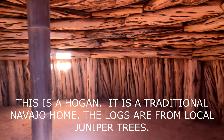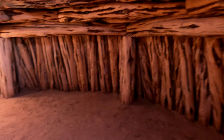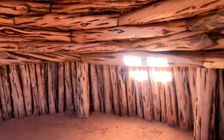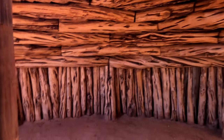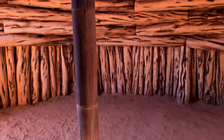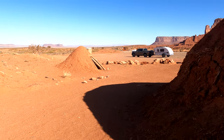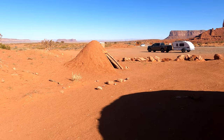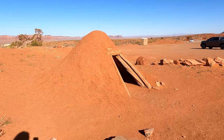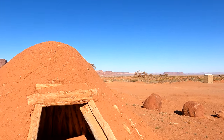So this is a Navajo home. The floor is dirt, but it's definitely out of the wind. You can have a fire here. And this is the more temporary structure — but still wood inside, just very small.